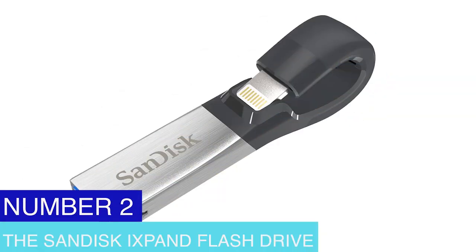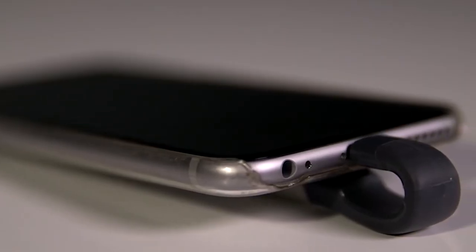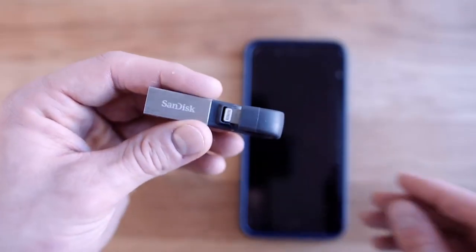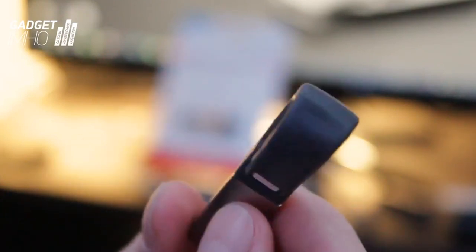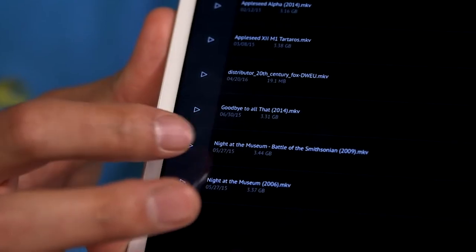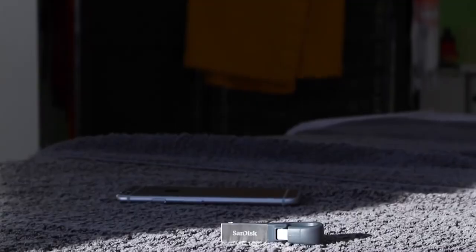Number 2: The SanDisk iExpand Flash Drive. This is an excellent choice if you've been looking for a way to share and send data across your devices. Data can be transferred between iPhones, iPads, and computers using the SanDisk iExpand flash drive, a portable storage device. It contains a lightning connector for connecting to Apple products and a USB port for connecting to computers. It comes in storage capacities ranging from 32GB up to 256GB, so you can free up storage space on your phone. It has a companion app that lets you manage your files, back up pictures and movies, and play music and film straight from the drive. The flash drive is also highly lightweight and portable because of its sleek and small design.